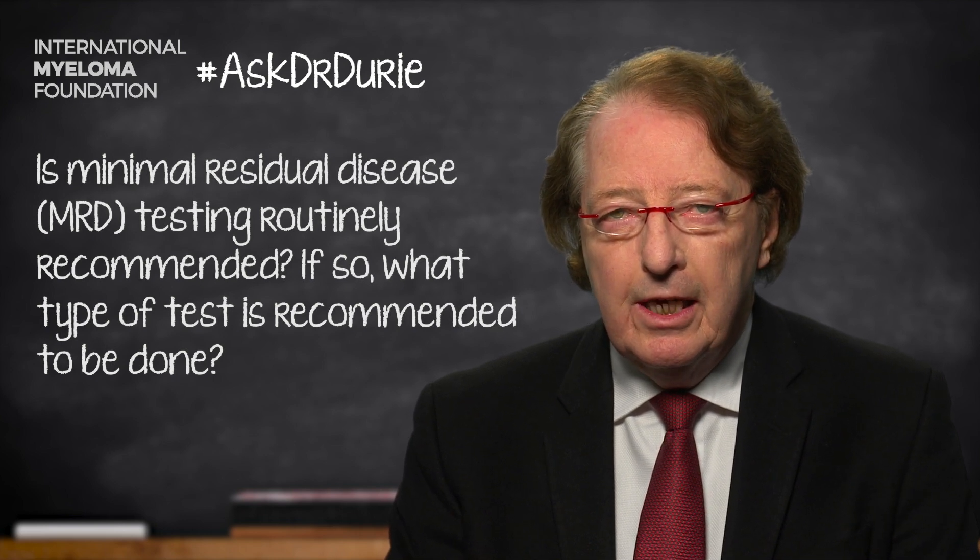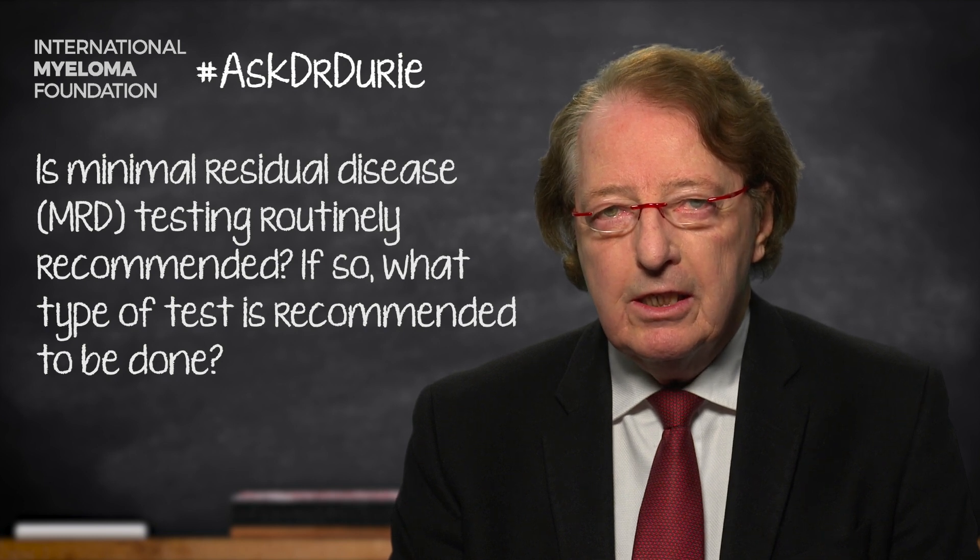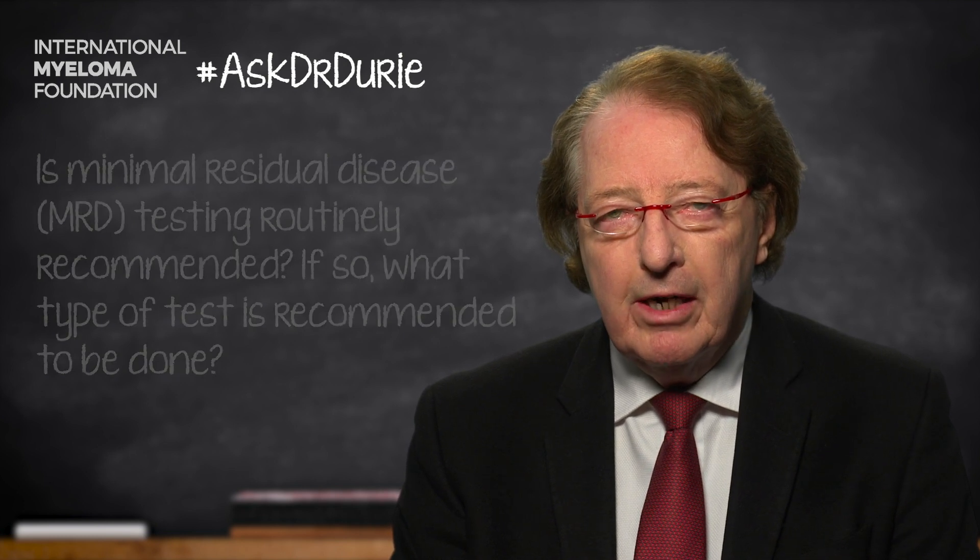The first part of the answer is that, as of now, minimal residual disease testing is actually not routinely recommended.